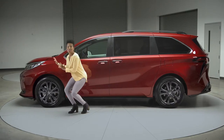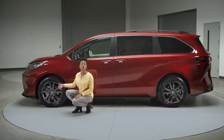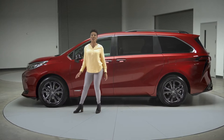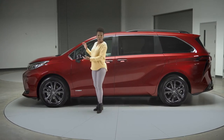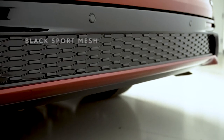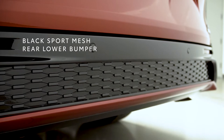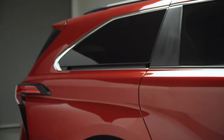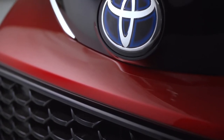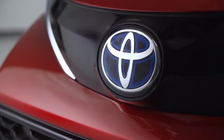Check out these wheels — they're enormous. Since this Sienna XSE is a front-wheel drive version, we're looking at a whopping 20 inches in diameter and dark painted. These black side mirrors are also unique to XSE. And then around back, this lower bumper features the same sport mesh treatment we saw up front. Combined with an athletic silhouette and strikingly modern body lines, this is clearly a van that's not just designed to do it all, but to have fun while doing it.